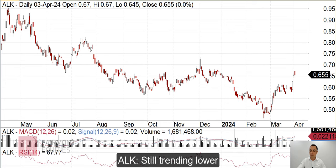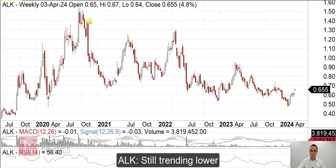Okay, finally, Alkane. On the weekly chart, it pretty much still has a downtrend — it's making lower highs and lower lows.